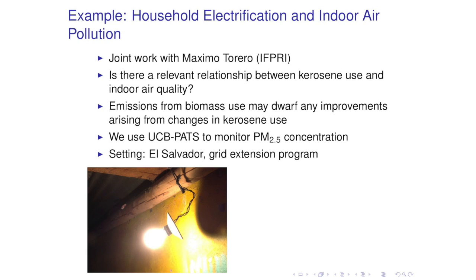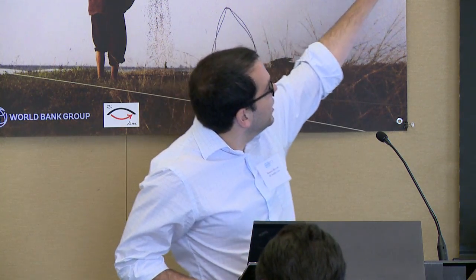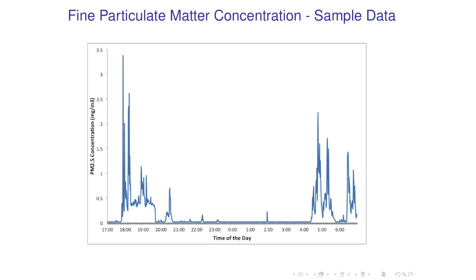To answer this empirical question, we use the UC Berkeley particulate and temperature sensor to monitor particulate matter concentration in a sample of rural households in El Salvador during a grid expansion program. We have the monitor over there—it looks like a smoke alarm, and it's actually constructed inside a red smoke alarm. You can see the kerosene lamp, you can see the smoke, and then you can see Jesus Christ. What this monitor gives us is fine particulate matter concentration at one-minute resolution, so minute by minute we know if there are spikes or troughs, and we can analyze and cut this data in many different ways.